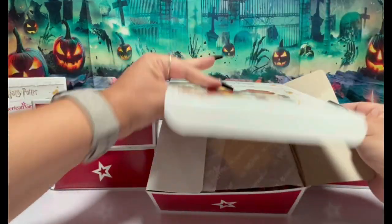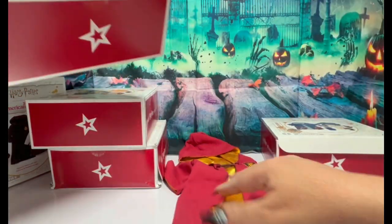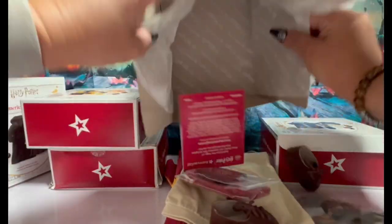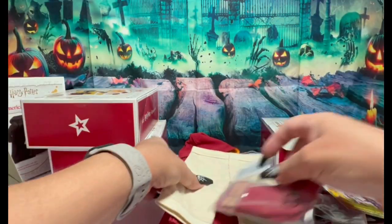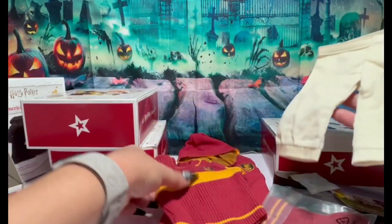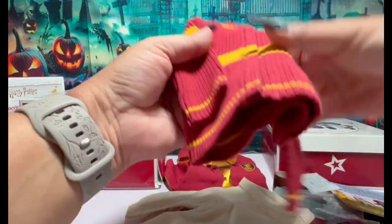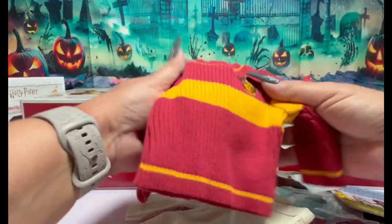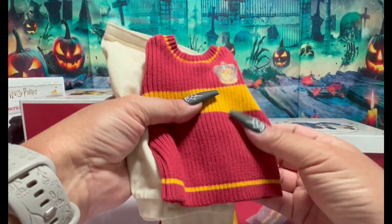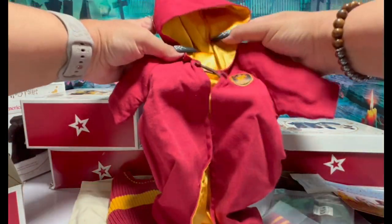Okay, here we go. This is going to be the Gryffindor, a little Quidditch set. For those of you that don't know, Harry Potter Quidditch is a game — kind of like football in the air, everybody in the air. All these sets are going to have the same items, so I'm just going to show you the colors. Here are the little pants — looks like they're corduroy, they're pretty. And the sweater. Mattel American Girl does such a good job with their clothing.